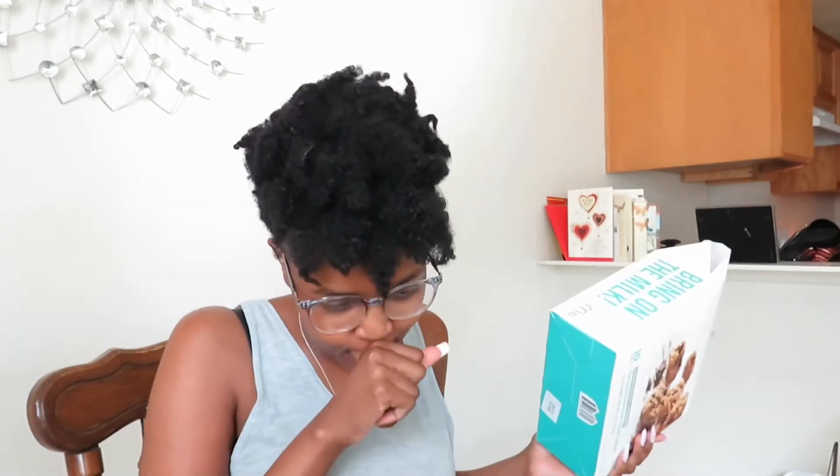I decided to try lactation cookies — not because I'm having trouble. I'm actually happy with my milk supply right now. I researched lactation products at the beginning when I first started breastfeeding and was having some trouble, but my milk supply is at a good place now. So I figured, why not try some lactation cookies?